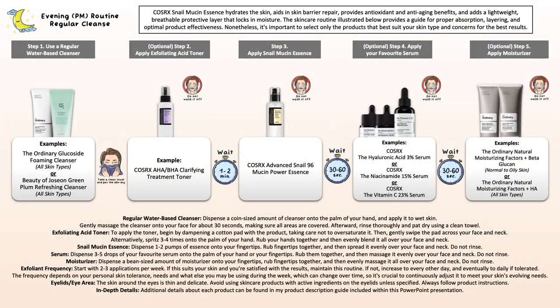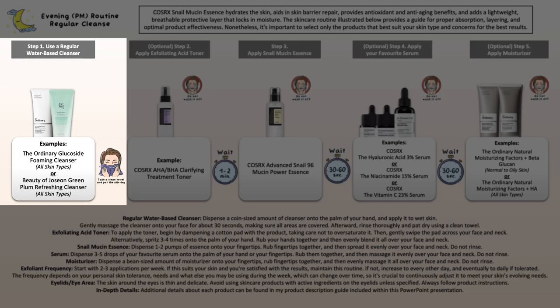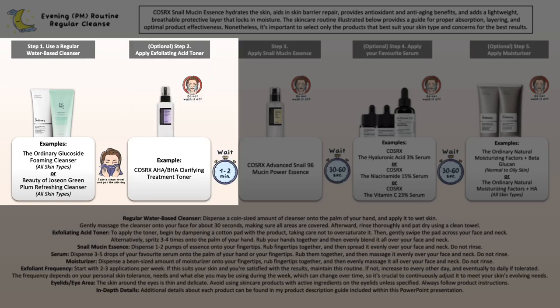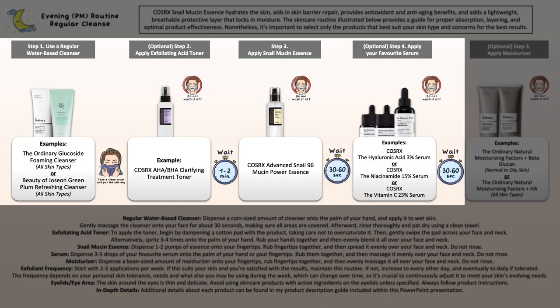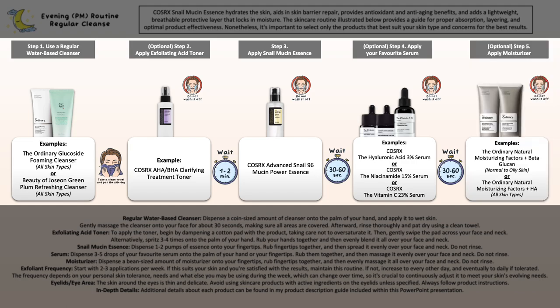As for the evening skincare routine, it can look pretty much the same just without your sunscreen step, but I've changed it up a bit. I've included an exfoliating acid toner so that you can see the combination. Just make sure not to use an exfoliating acid cleanser if you're planning on using an AHA or BHA toner or serum. Then your Snail Essence, your specific treatment that does not conflict or cause irritation with the exfoliant, and then your moisturizer at the end if you feel the need.